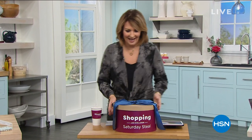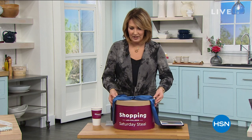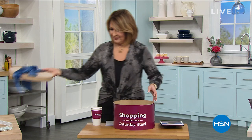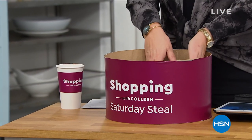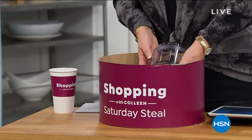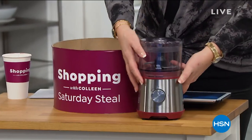Every Saturday I pick something that's going to be the Saturday Steel. When I saw this, I said, oh my gosh, this is a steal. So we are going to take one of Chef's hottest products — I'm going to pop it out here so you guys can see what this is all about. This, my friends, is the most genius food processor.